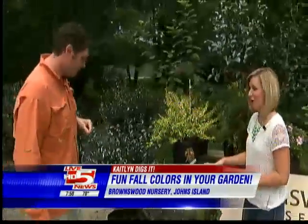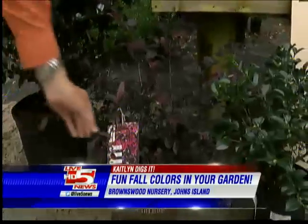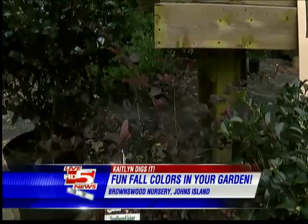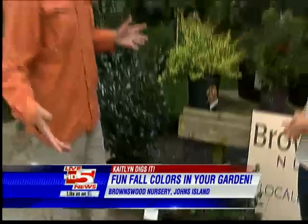And we've got some nice deep rich colors here. This is the Purple Diamond Loropetalum — also another newer plant. It has these beautiful hot pink spider-like flowers and deep purple foliage. It is evergreen, so it stays green all year. Mature height is about four to five foot high, four to five foot wide. You can't beat the contrast — it's beautiful.